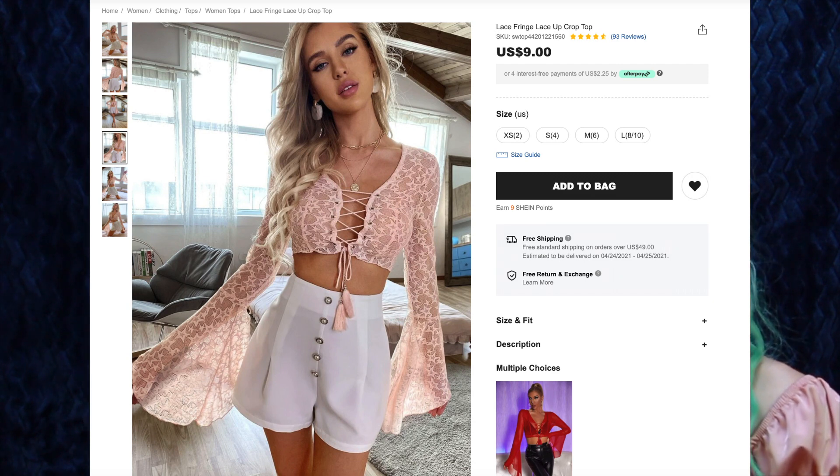Next up we have the Lace Fringe Lace-Up Crop Top for $9. This comes in one color, baby pink, and I got size medium. Another gorgeous bell sleeve top — are we surprised? I've been on a huge baby pink clothing kick for about a year, and it's been hard to find baby pink tops on Shein, so the moment I saw this I had to snatch it up. I'm so glad I did because literally the day after I bought it, it sold out. Thankfully it is back in stock now.